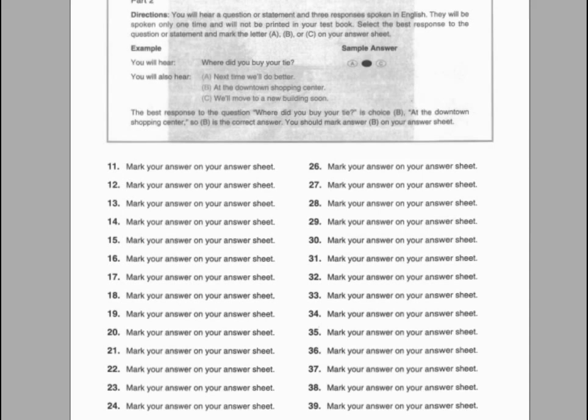Number thirty-nine. Ms. Patel, could you tell us how you'd promote the campaign? A. Yes, here's a copy of my proposal. B. Her promotion was approved. C. It's right over there.